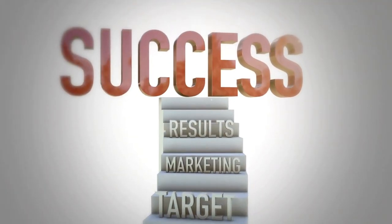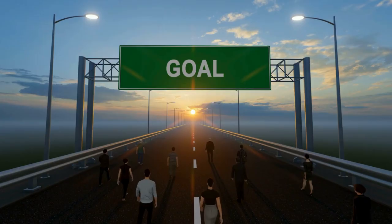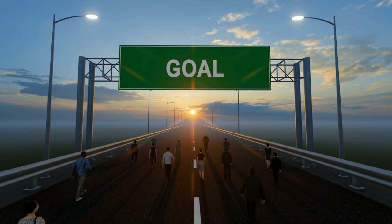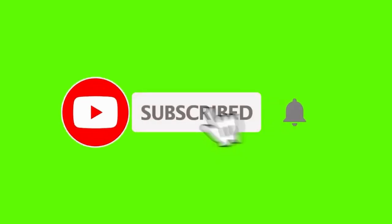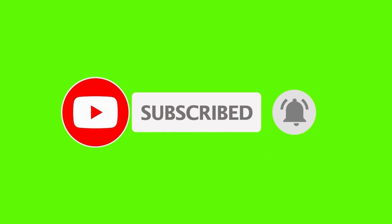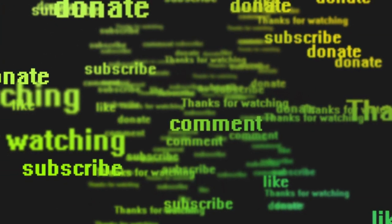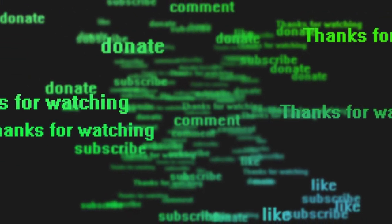And there you have it — our top ETF picks for European investors. Remember, the key to successful investing is a well-diversified portfolio aligned with your financial goals. If you enjoyed this video and found it helpful, don't forget to hit the like button, subscribe to our channel, and ring the notification bell so you never miss out on valuable content. Thank you for joining us today. As always, do your due diligence, stay informed, and happy investing. I'll see you in the next video.